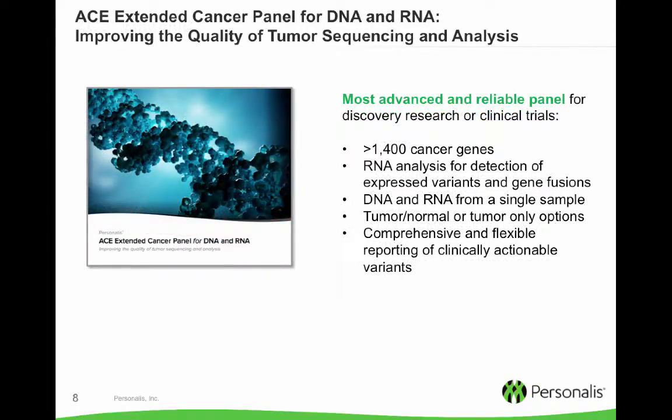Within our cancer portfolio we offer a comprehensive cancer panel — the most comprehensive panel out there on the market. This includes over 1,400 cancer genes and 200 microRNA genes. From a single sample we extract both DNA and RNA. We do RNA analysis for the detection of expressed variants and also gene fusion events. Comprehensive and flexible, more tailored reporting capabilities are possible to meet a particular clinical trial or study need.